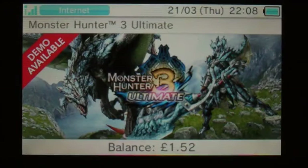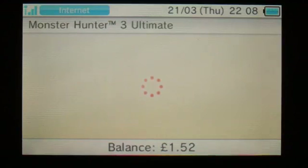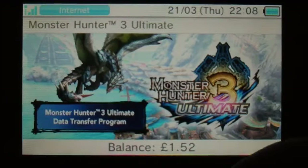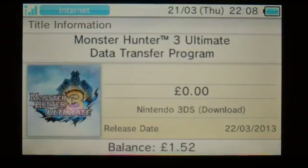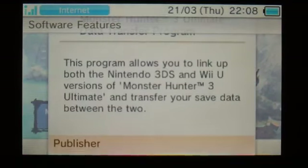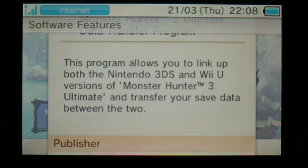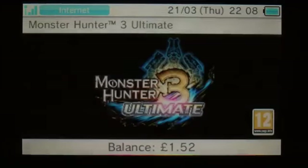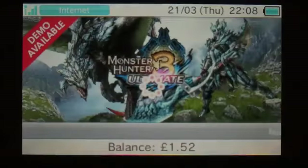Once again we have got Monster Hunter, but it's not available to download in any format other than the demo just yet — it will be available very soon, in fact it should be available tomorrow. It's also showing the Ultimate Data Transfer program, which allows you to link up both the 3DS and Wii U versions of Monster Hunter 3 Ultimate and transfer your save data. There are also videos in there from Monster Hunter 3 Ultimate.